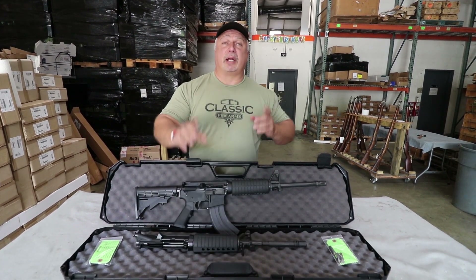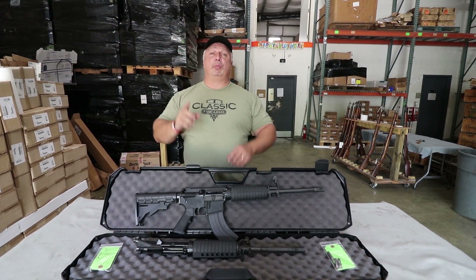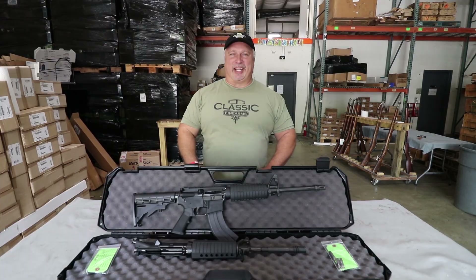Folks, if you like our videos and you want to subscribe, just go to the tab right here, click on it, and all of them will come directly to you. We appreciate your business. God bless, and thank you for being with us at ClassicFirearms.com.